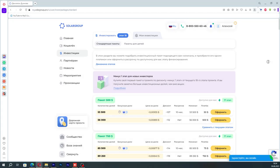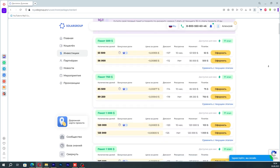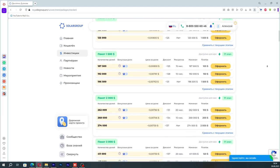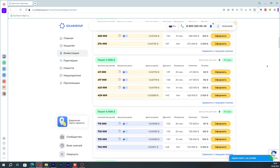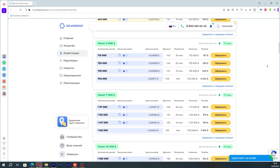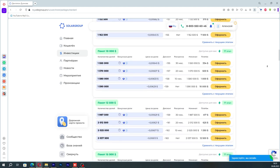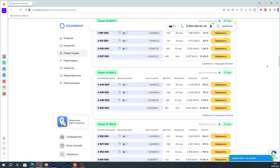New denominations of investment packages have appeared in the back office. This will help you to buy or increase your package on comfortable terms, which is especially important while the thank-you promotion is in effect. In total, 10 new denominations have been introduced, ranging from 30 to 750 thousand dollars. Each can be paid as a lump sum or in installments over 10, 20, or 30 months. As part of the thank-you promotion, if you increase your package or buy a new one, you get an additional 20% of shares or more, meaning you will receive more dividends from the profits of Savalmash Engineering Center.